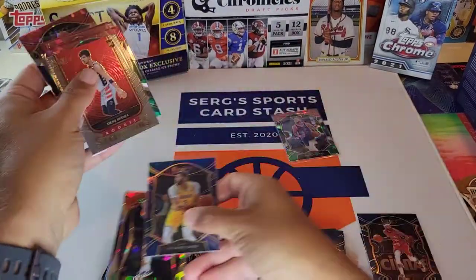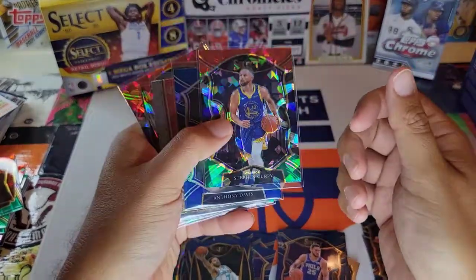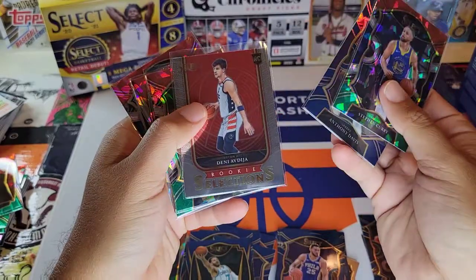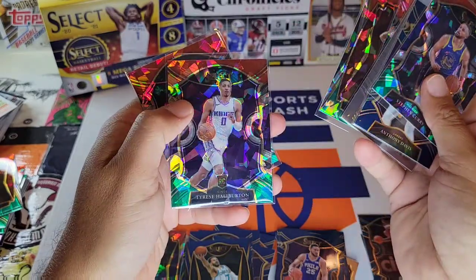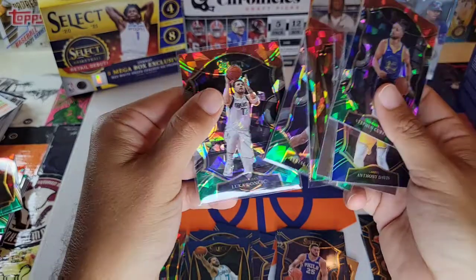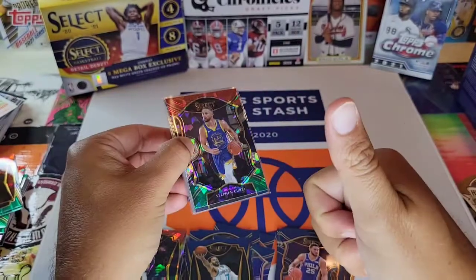Not the greatest box, but actually it's a decent box — I'll take it. I probably get my money back on most of these cards. Quick little recap: we have the Steph Curry Cracked Ice, Anthony Davis Hollow, Deni Avdija, Peyton Pritchard, Cracked Ice Deni Avdija, Tyrese Halbert, and Luka Doncic. Hope you enjoyed the video. Don't forget to like and subscribe. Take care everybody.